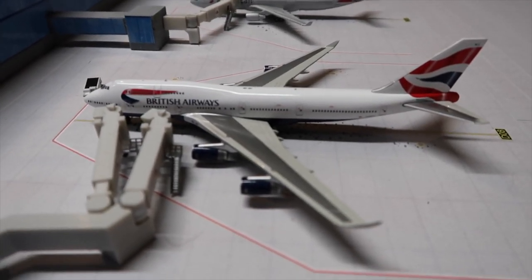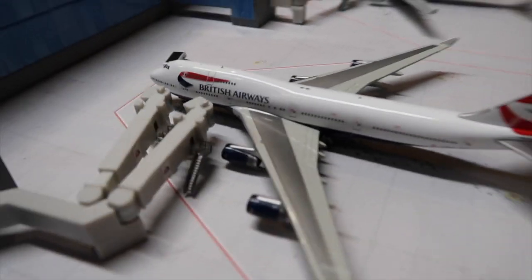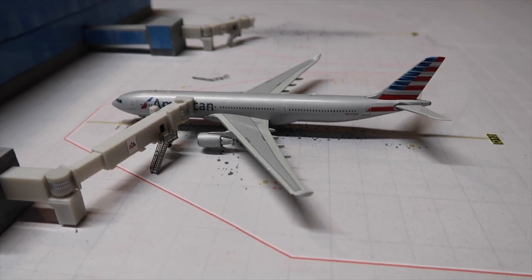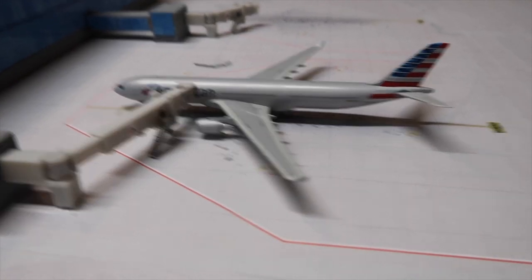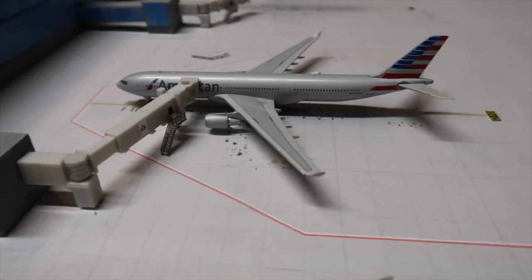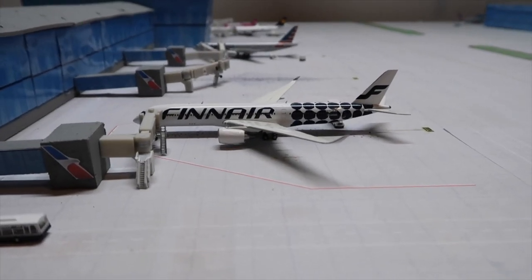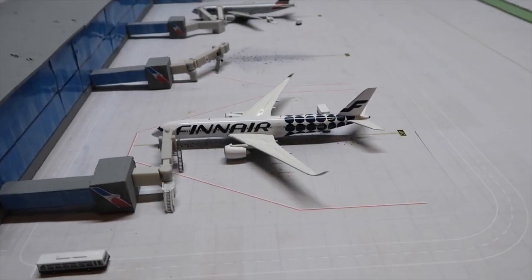A British Airways 747-400 just pulled to the gate from London Heathrow, with jet bridges not yet attached. An American A330-300 is getting boarded and cargo loaded for Rome. A Finnair A350-900 is getting catered on the other side for Helsinki.